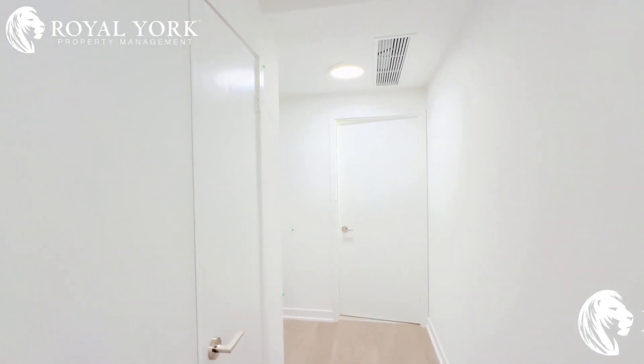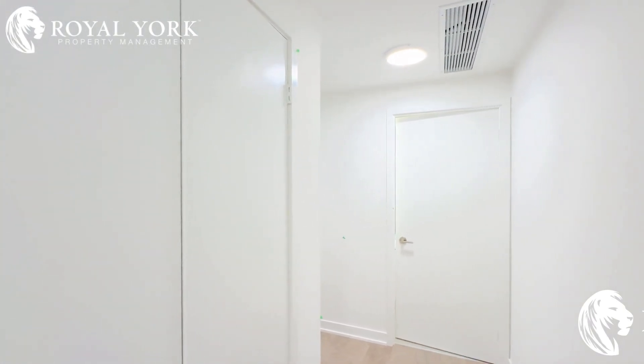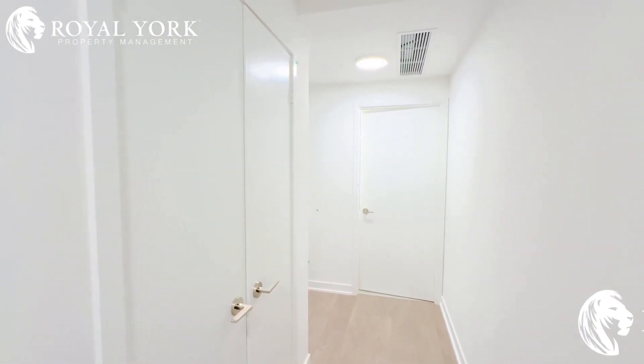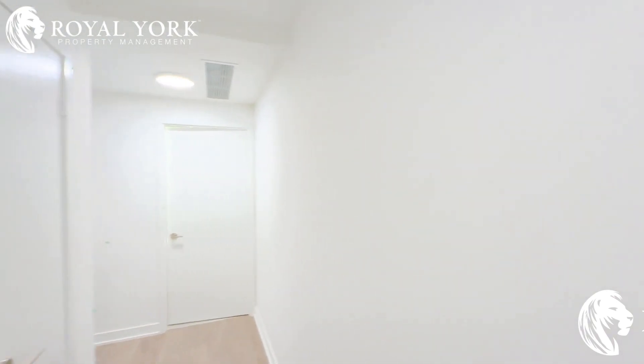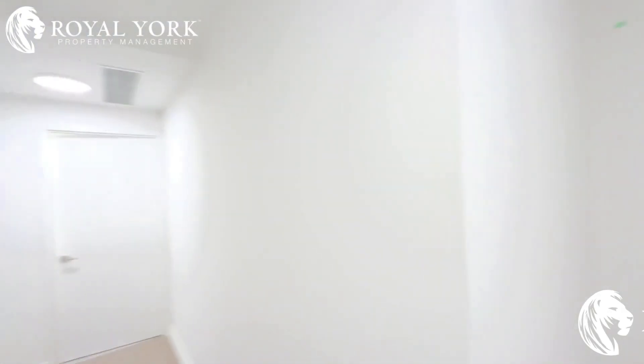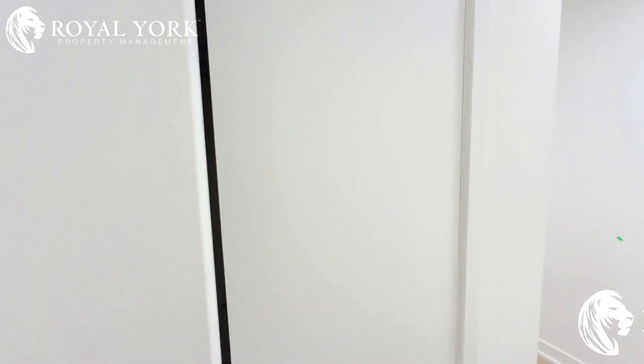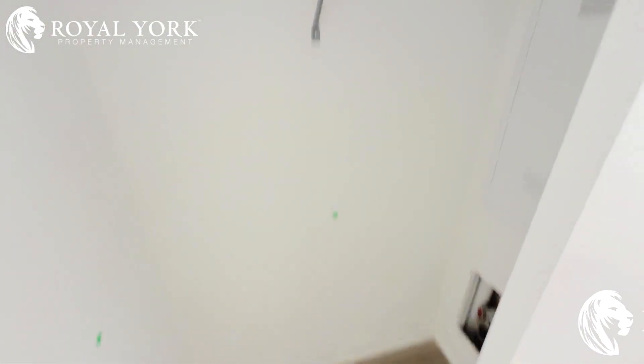Hello and welcome to this beautiful property located at 225 Malta Avenue, Brampton, listed by Royal York Property Management for lease. The unit number is 506. Here's the entry to the property — as soon as you enter, you have a closet for storage for your jackets and shoes.